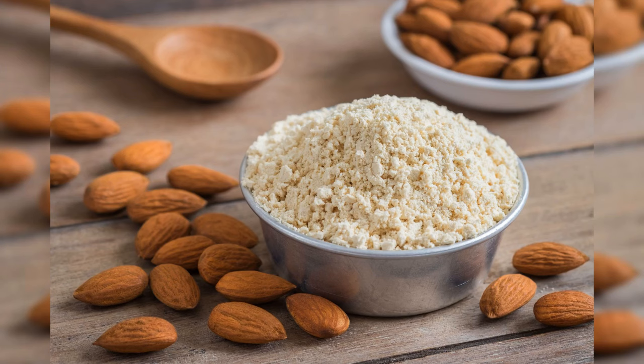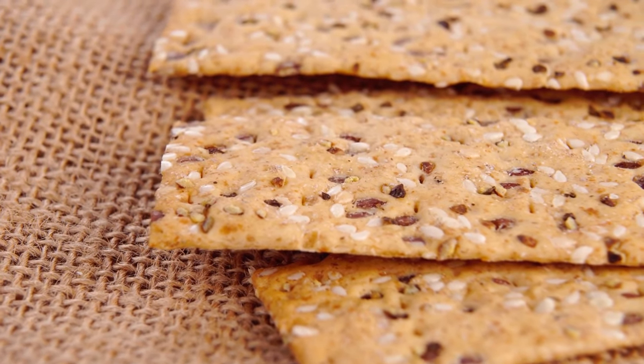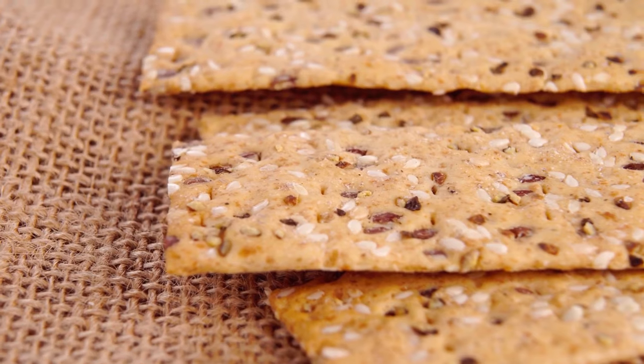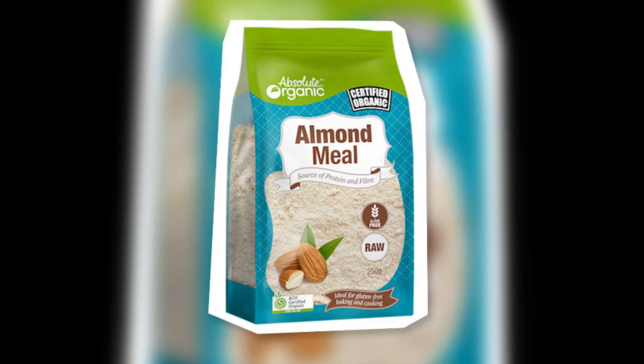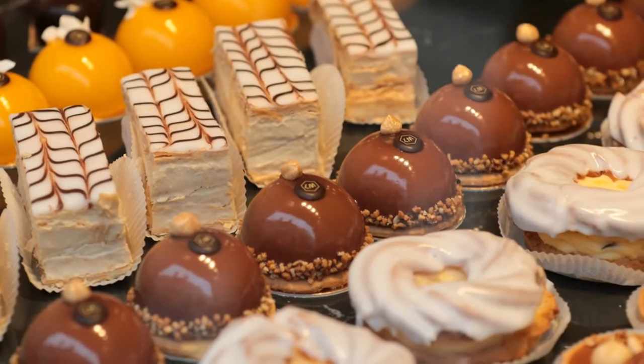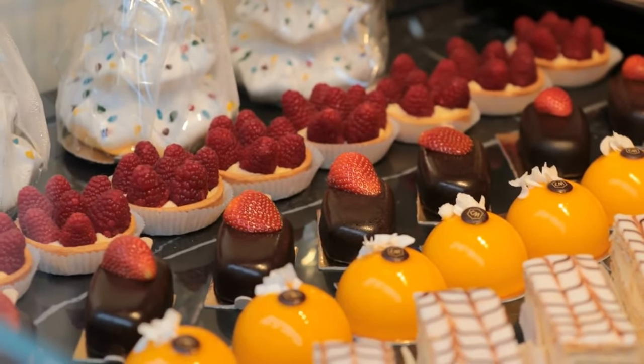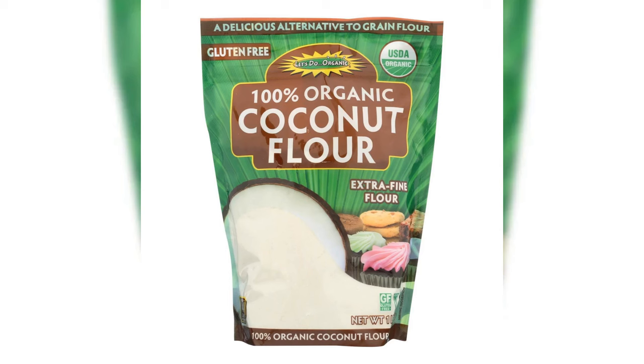Almond meal is similar to almond flour but with a coarser, grainier texture due to the inclusion of almond skins in the grinding process. It finds its place in baked goods, offering denser results, and serves as an excellent alternative to breadcrumbs in savory dishes. Nutritional info: 1/4 cup (28g) — 162 calories, 14g fat, 2.5g net carbs, 6g protein. Coconut flour, with a subtle coconut flavor, low glycemic index, and high fiber content, is lower in calories and carbs but rich in protein and fat. Nutritional info: 1/4 cup (24g) — 120 calories, 4g fat, 6g net carbs, 4g protein.